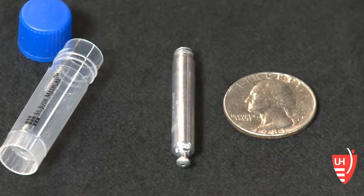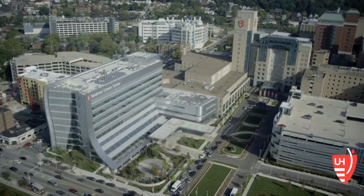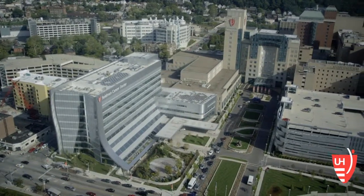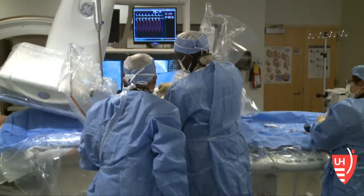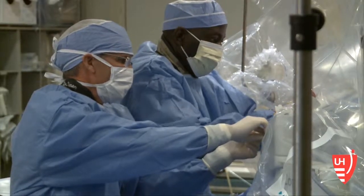Through advances in technology, we're actually able to shrink the size of the pacemaker. University Hospital's Case Medical Center is part of a 50-site trial that will do 700 implantations over the next several years. I am very optimistic that within two to three years, we'll be seeing this type of pacemaker available for patients.